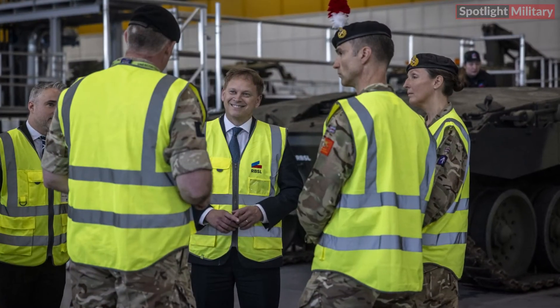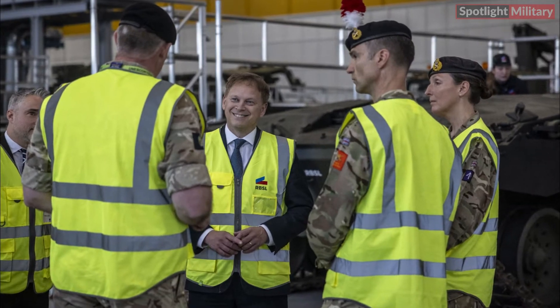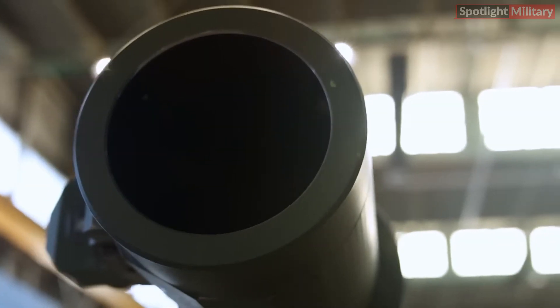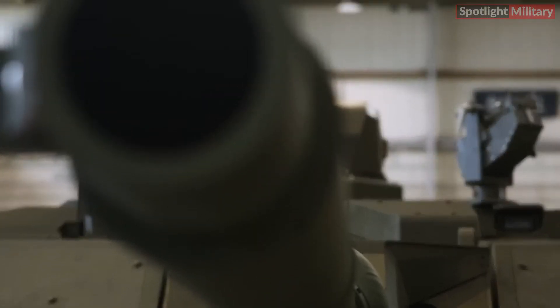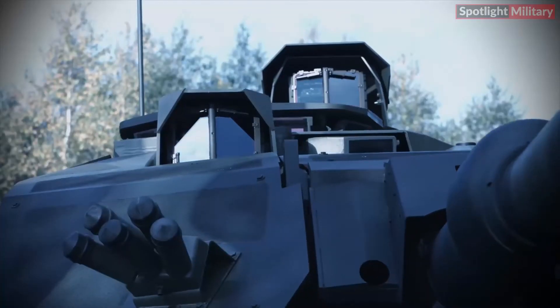Defense Secretary Grant Shapps, who recently reviewed one of the eight Challenger 3 prototypes at the RBSL factory in Telford, praised the tank's advanced features. These include a new turret equipped with a smoothbore gun compatible with the most lethal NATO ammunition, advanced sensors, enhanced armor, and an active protection system.